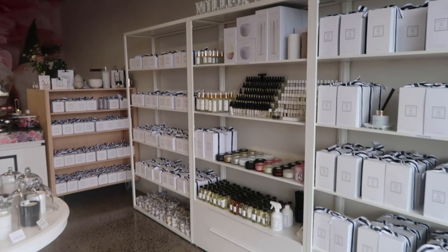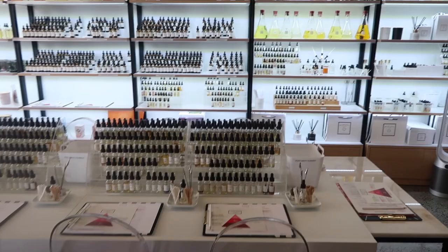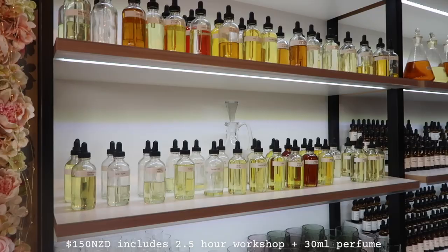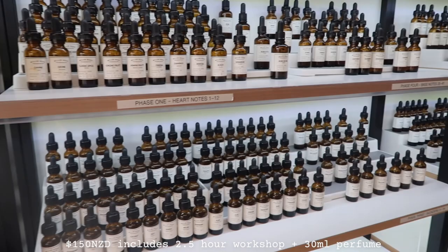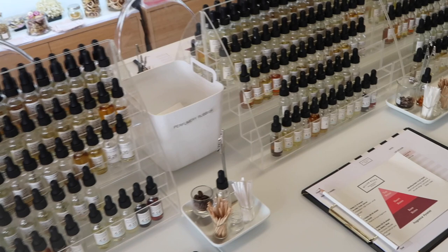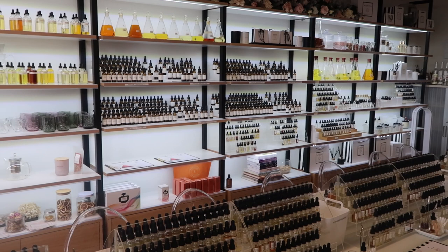Miller Road does have their own line of candles and fragrances which all smell beautiful, and you will see it as soon as you enter the store. But when you head in deeper into the store, that is where the layout of the perfume workshop is. You get to create your own perfume and it costs $150 New Zealand dollars for a two-and-a-half hour workshop. Our workshop actually went over three hours, and I think it was good that there was only two of us because our instructor was able to help us every single step of the way.